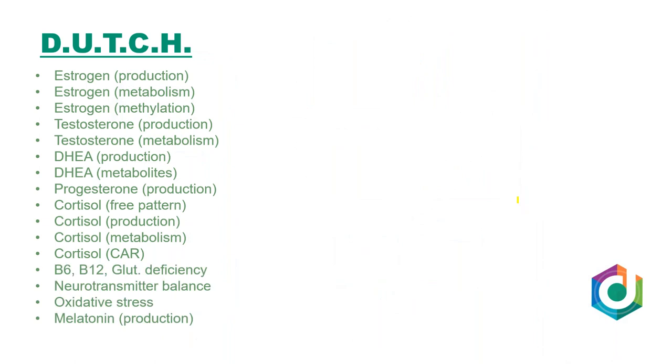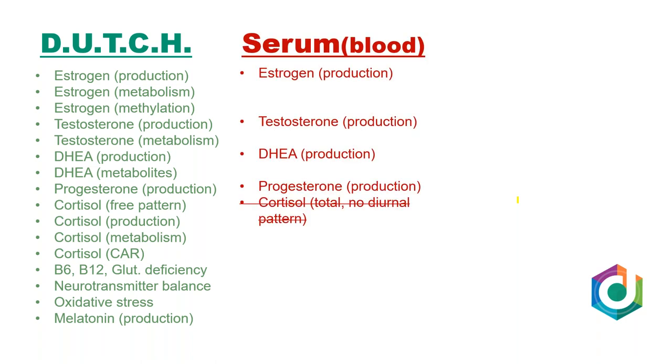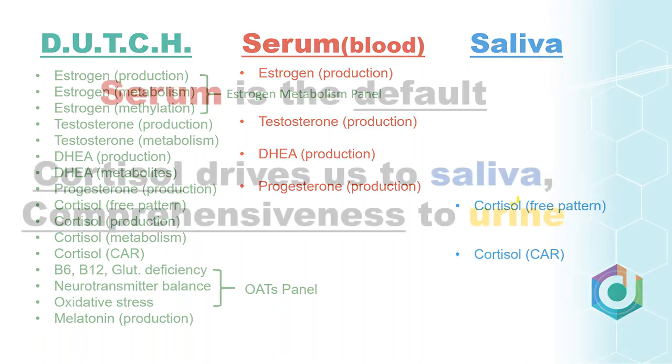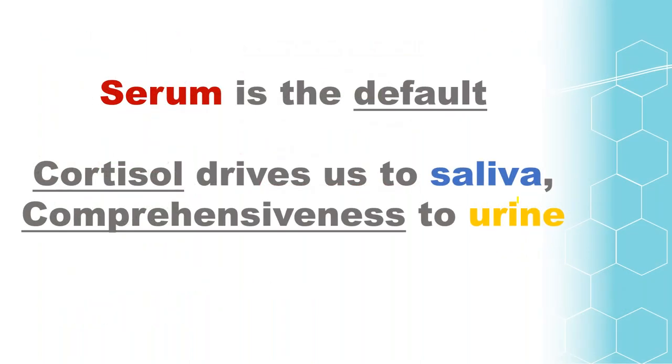Once we established the Dutch model, we asked what else we could add that would bring value. So we added B6 markers — two of them — a B12 marker (methylmalonic acid), a glutathione deficiency marker, a couple of neurotransmitter metabolites, an oxidative stress marker, and a melatonin production marker. When testing in blood, you have good options for estradiol, testosterone, DHEA, and progesterone — but not cortisol. So functional medicine providers have historically gone to saliva. When you combine serum and saliva to get cortisol along with sex hormones, pricing starts to climb. Add estrogen metabolism and organic acids panels, and now you've got four different tests that are expensive and challenging for the patient. That's where the Dutch Test has been really helpful — bringing something comprehensive that's reasonably priced and gives a broad window into these hormones.